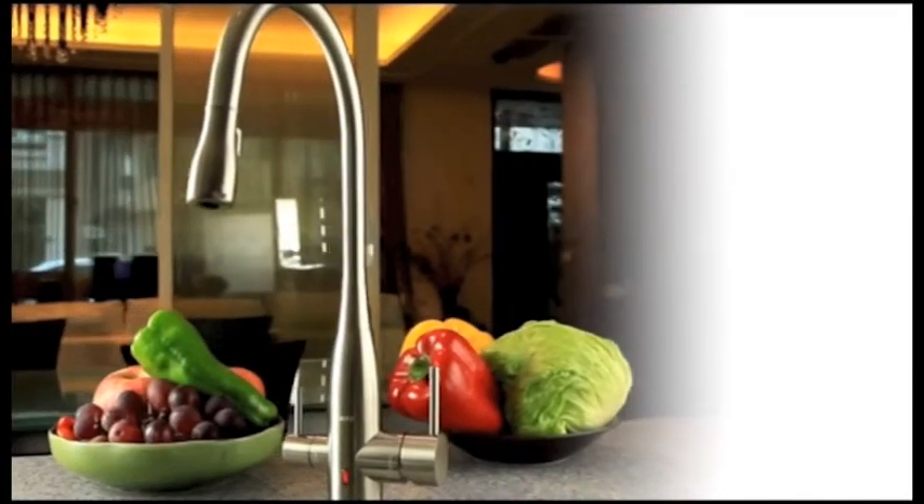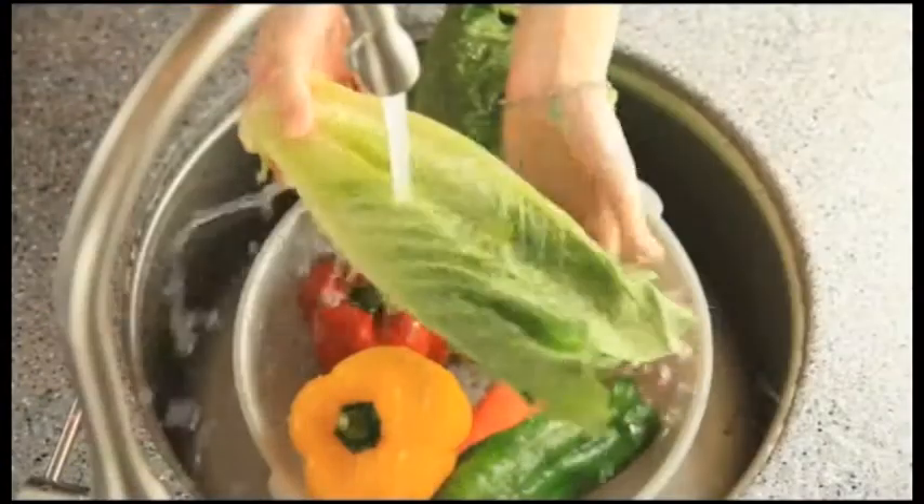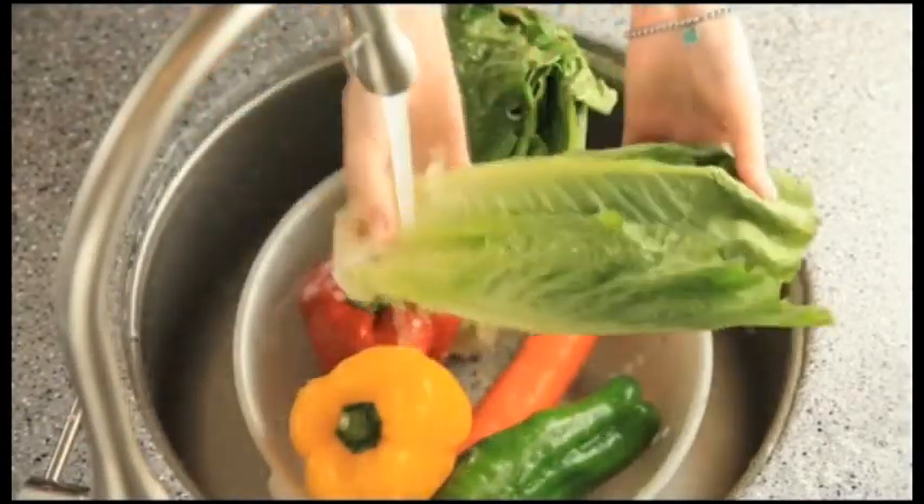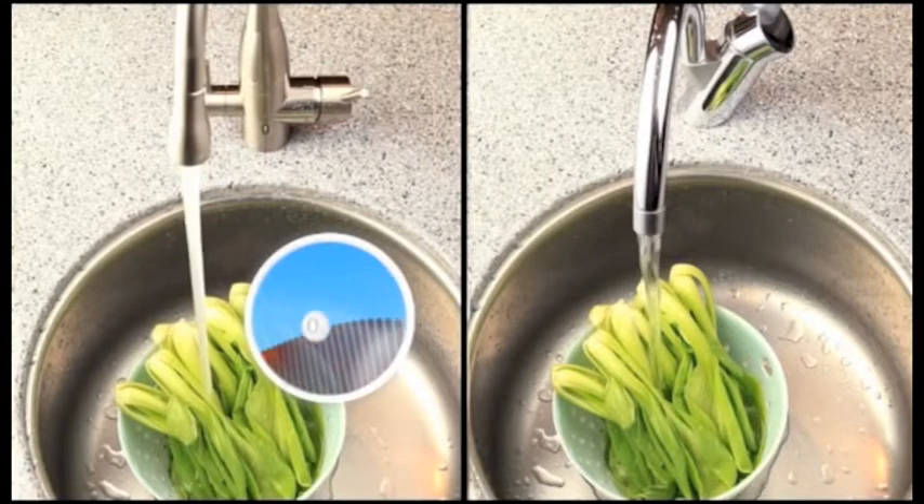Aqualogic ozone faucets can reduce these risks through ozonized water destroying bacteria, viruses and pesticides, whilst also improving food quality.